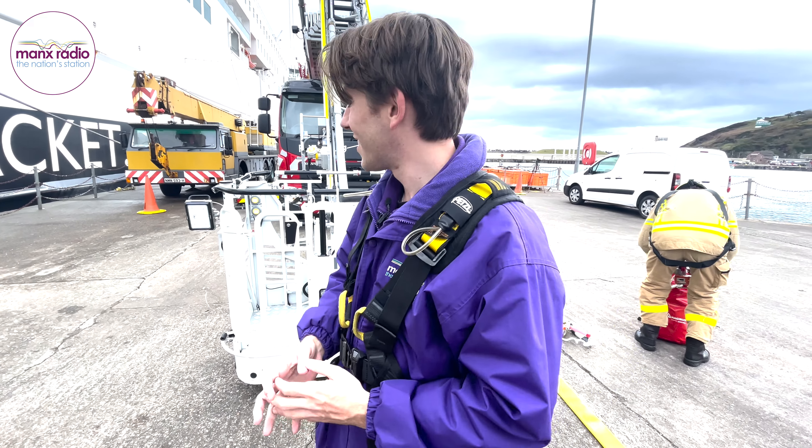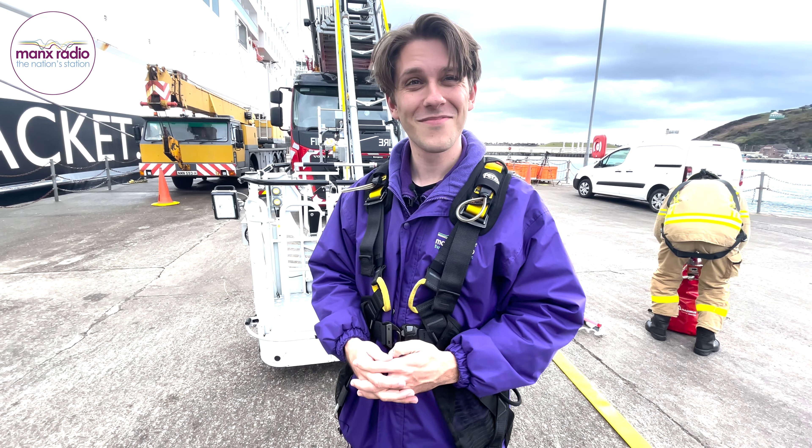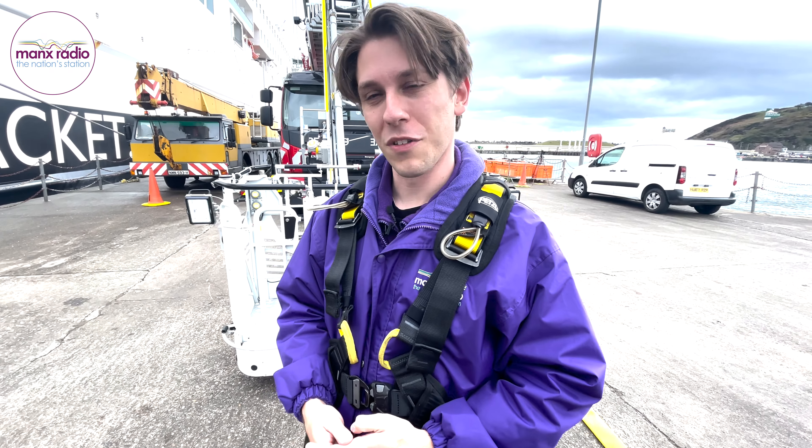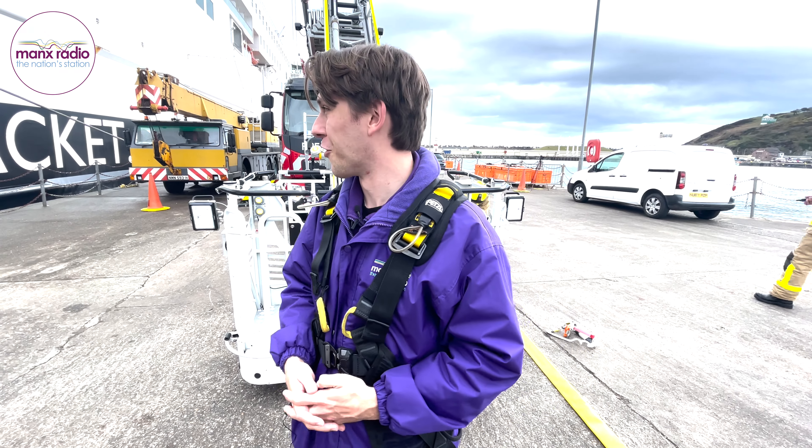So if you were on the Manxman in an emergency yourself, you'd feel very safe and secure knowing that this would be the way to get you off. We're in the harbour, yeah. I think I feel pretty confident with this alongside.